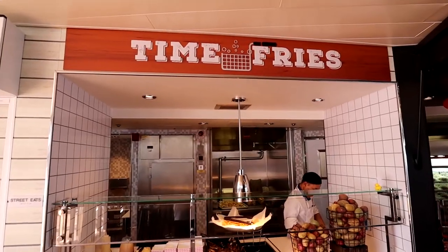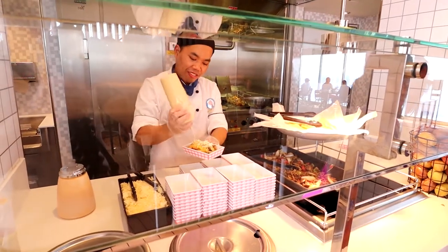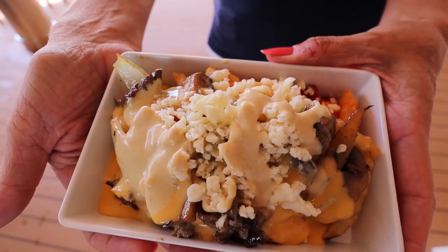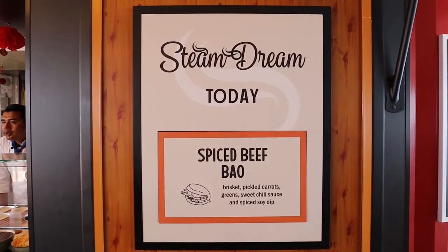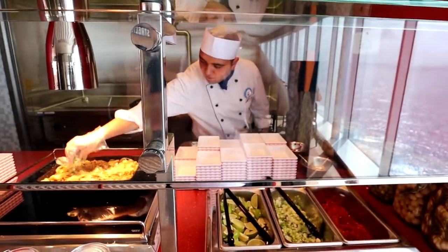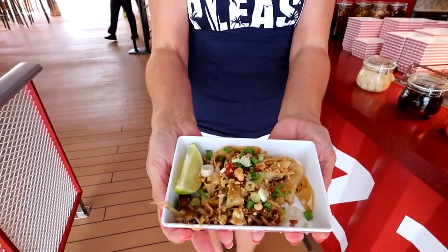Street Eats isn't just one little place — it actually has three different options. The first is Thyme Fries, where each day they have a different group of fries with certain toppings. It's been amazing each day. The next option is Steamed Dream — steamed food with a different item available each day, served up fresh. The third option is Mad Sizzle — sauté food with different items available each day, and it is delicious.